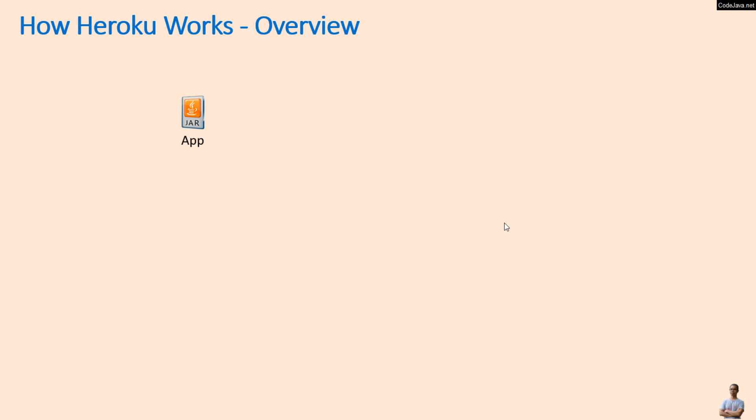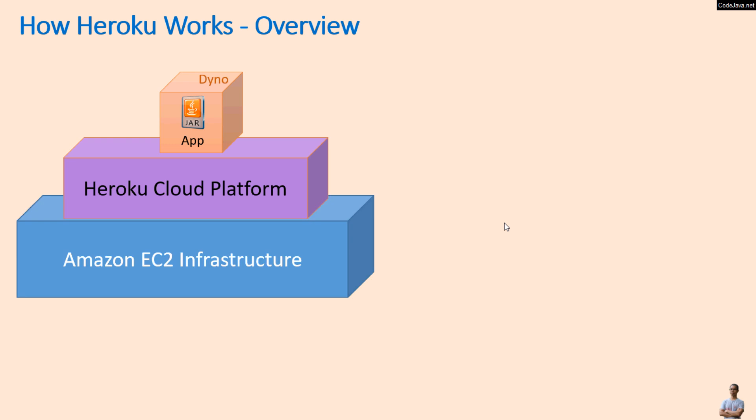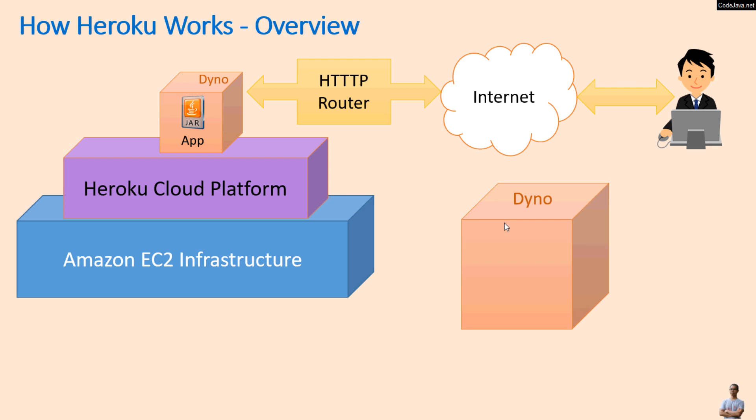Say we have an app written in Java. It will be executed in a virtualized Unix container called a Dyno, running on the Heroku cloud platform, which is running on Amazon EC2 infrastructure. End users access the application via the internet, and the traffic is routed via an HTTP router.